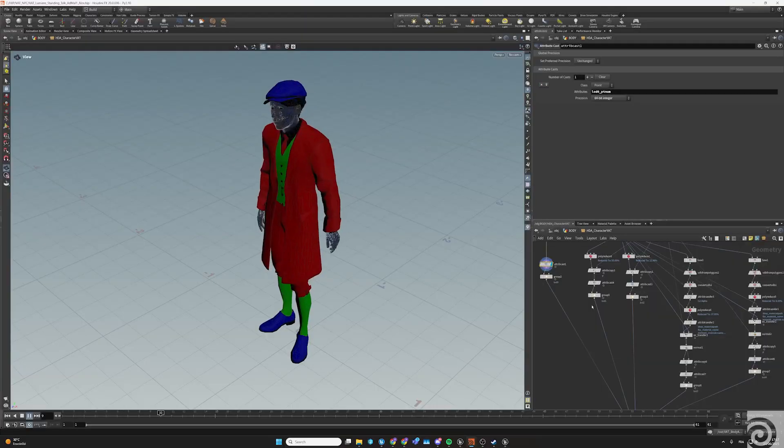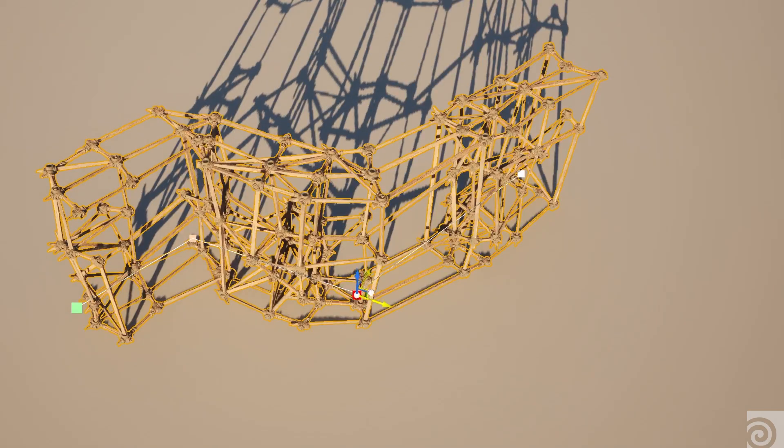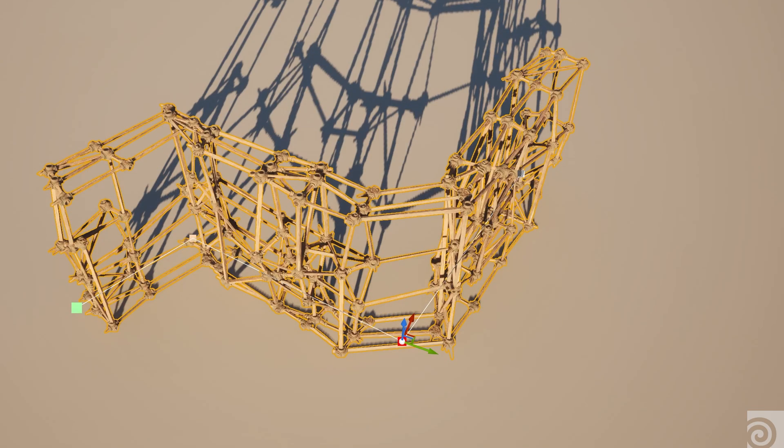We have crowds. For the crowds, we created loads in Houdini. We assemble basic shapes and then generate the final houses.